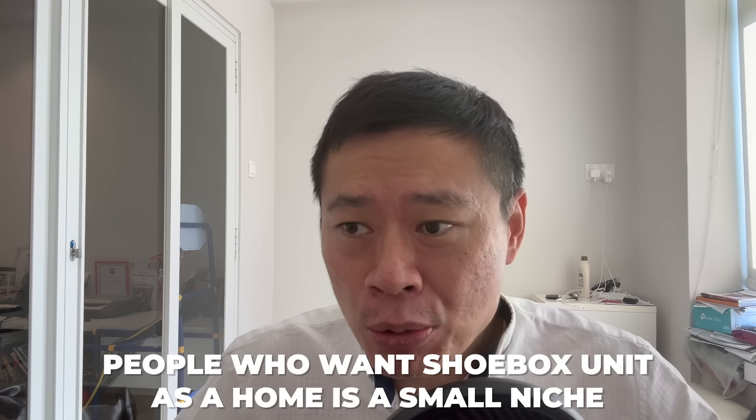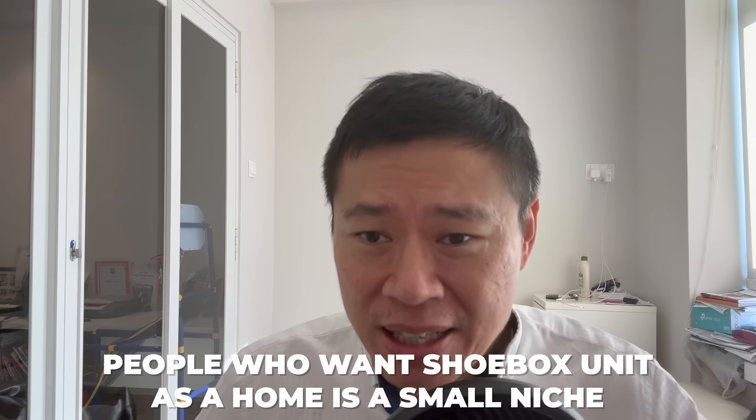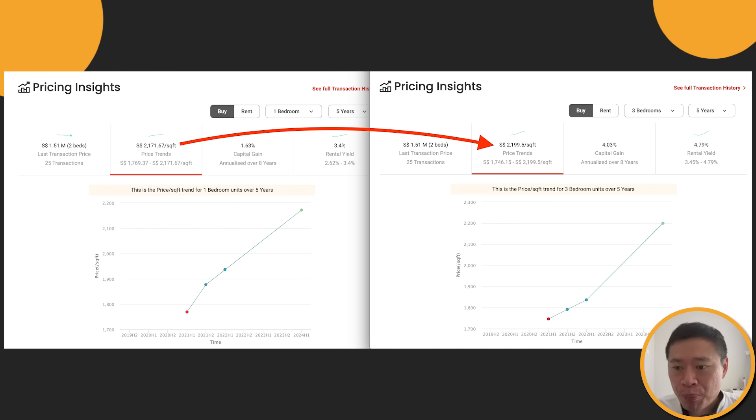Some of you might feel — never mind, I'll buy a shoebox unit. Even if rental sucks, I'm looking for appreciation. On the ground, I'm hearing quite a bit that shoebox units — the studio and one bedder — the tide has really turned, because the people who want it as a home are just a very small niche. Most people want a decent size so that family members can stay comfortably. That's why, for Normanton Park, the one bedroom per square foot is actually lower than the three bedroom per square foot — very surprising. The logic suggests that as the quantum gets bigger, the per square foot should drop, but the average for three bedroom is even higher than one bedroom. Maybe the data points are too few. I'll leave it to your interpretation.